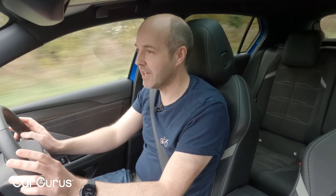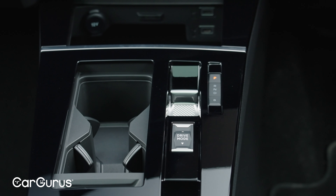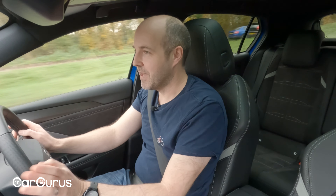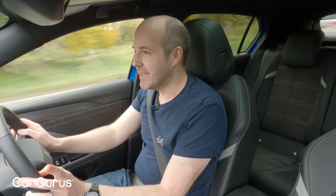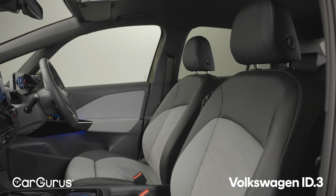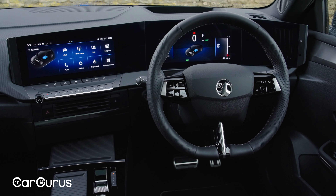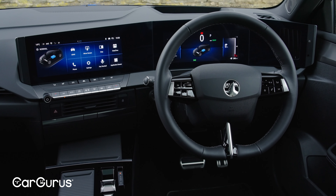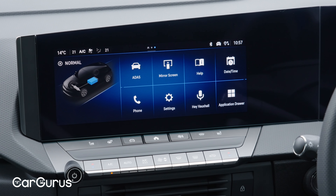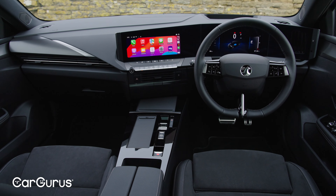There's tons of in-car storage: massive door bins, a big tray at the front, another tray under the infotainment system, a big cubby under the armrest, and a huge glovebox. The downside is that it's quite dark and drab inside compared with many EVs that feel light and airy. The infotainment takes a frustratingly long time to boot up and can be laggy, but it includes some in-built games and all models come with wireless Apple CarPlay and Android Auto.